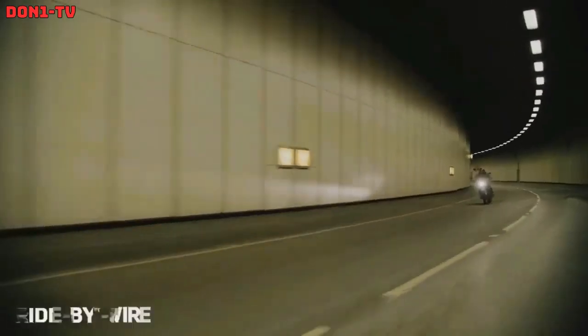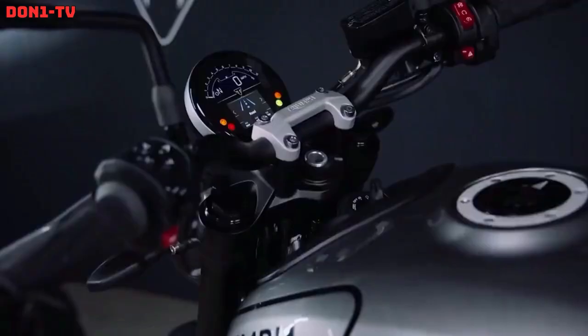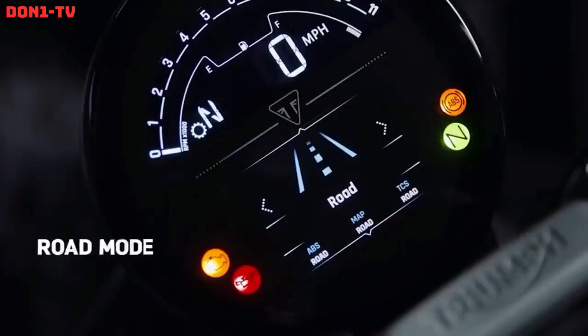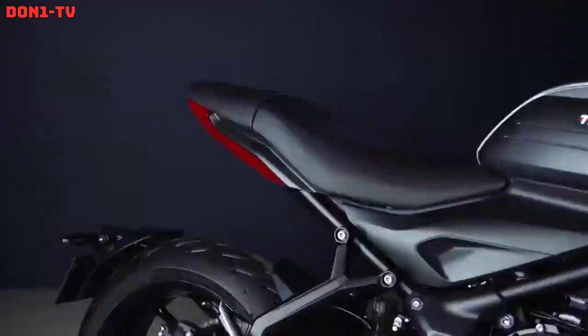The motorcycle comes equipped with a full-color TFT instrument display that provides all the necessary information about the bike's performance, including speed, gear position, fuel level, and more. It also features LED lighting all-around and optional rider aids such as switchable traction control and ABS.